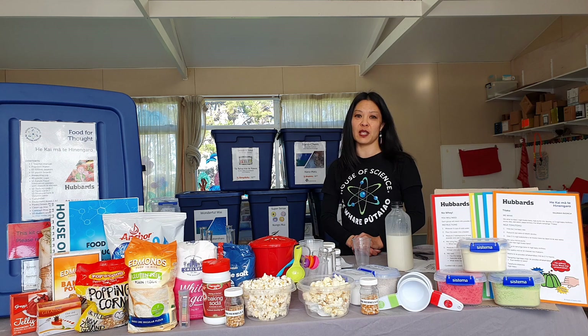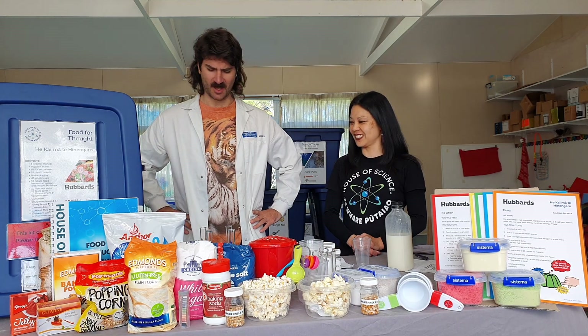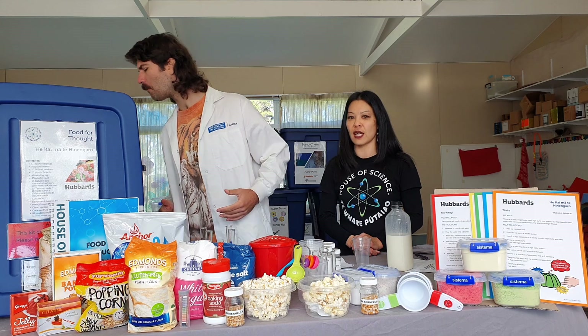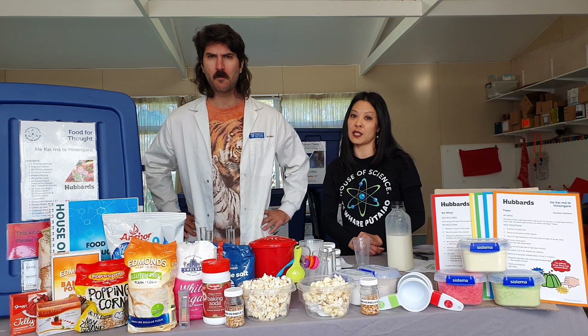Hi, I'm Andrea, branch manager of South Auckland House of Science, and joining me today is a fellow scientist and someone I look up to. You're here today to help me demonstrate this amazing Food for Thought kit, Hikai Mahi Hirenaro, kindly sponsored by Hubbard's.